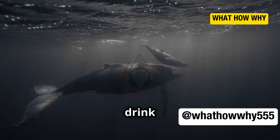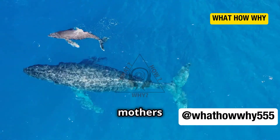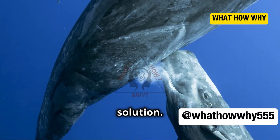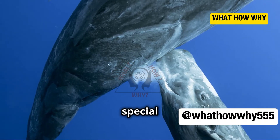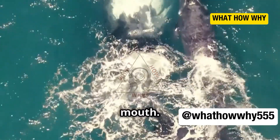Imagine trying to drink while swimming. Whale mothers have evolved a fascinating solution. They have special muscles in their mammary glands that squirt milk directly into the calf's mouth.